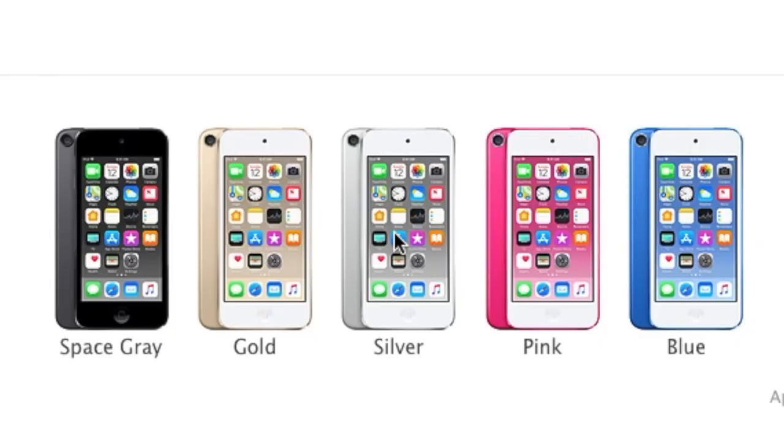It does come in several colors. As you can see, mine is white and silver. You can also pick it up in gold, blue, red, and space gray.